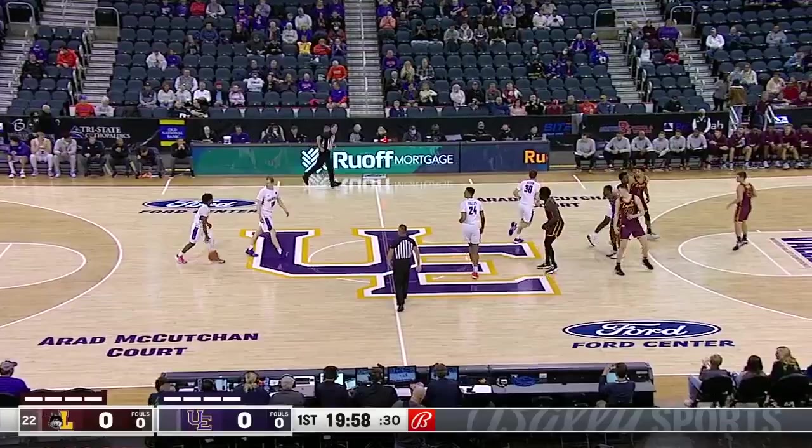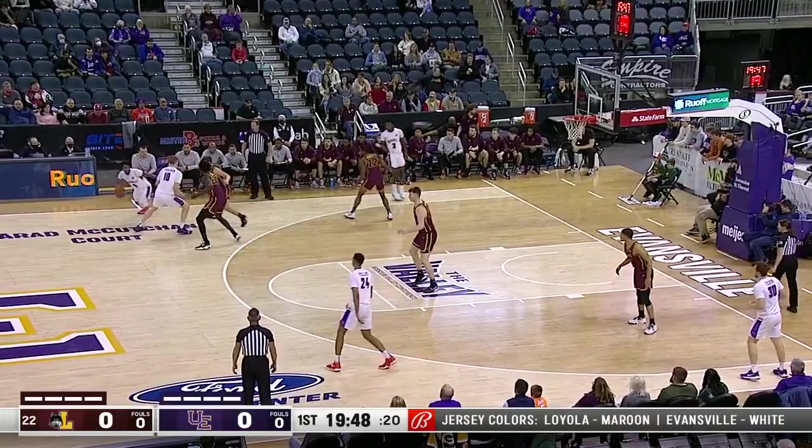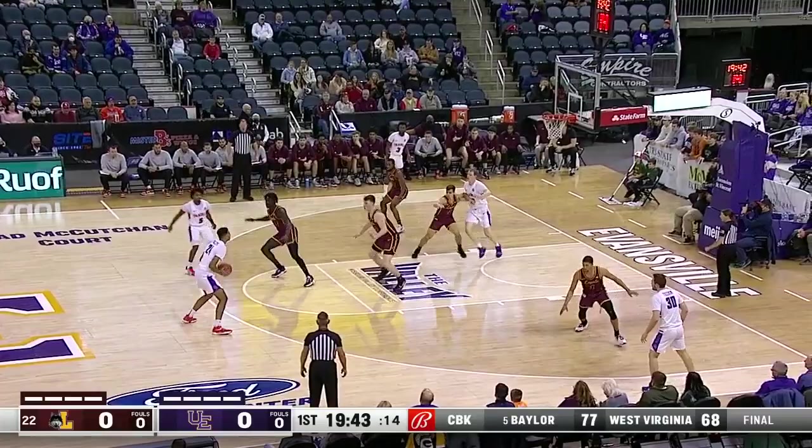The officials are Darren George, Craig Murley, and Amy Bonner as assigned by the Valley. Evansville will have its first opportunity to score. Loyola is going to start in man-to-man, but they will switch everything on the perimeter, one through five, usually, to try and keep the ball in front of them.